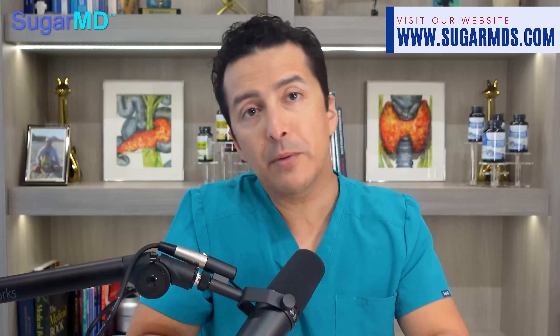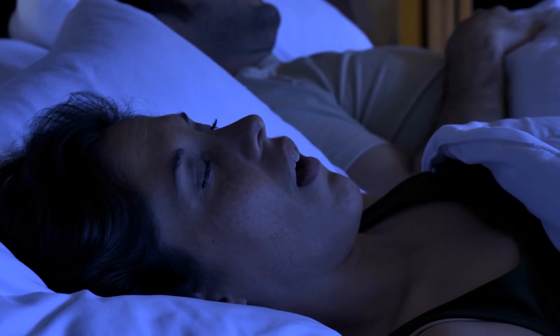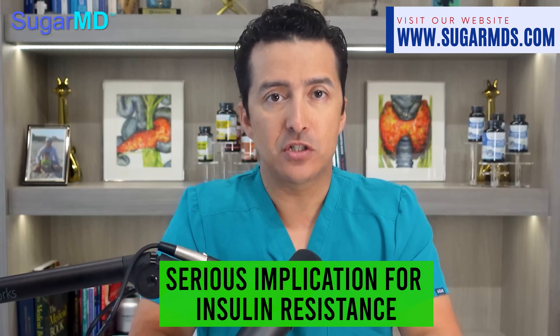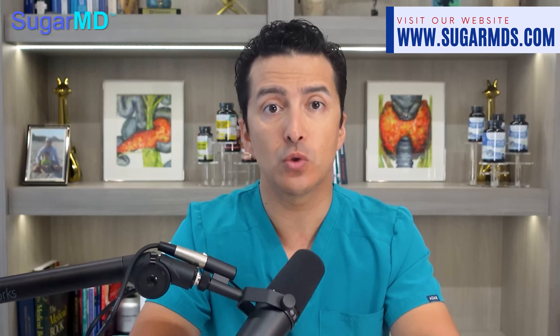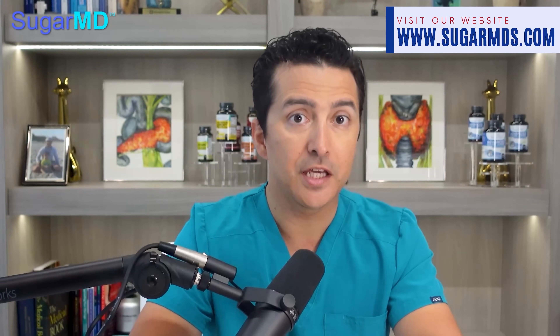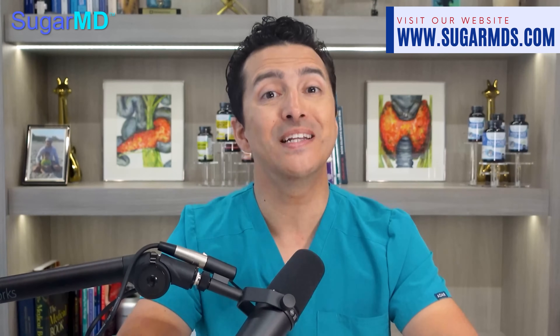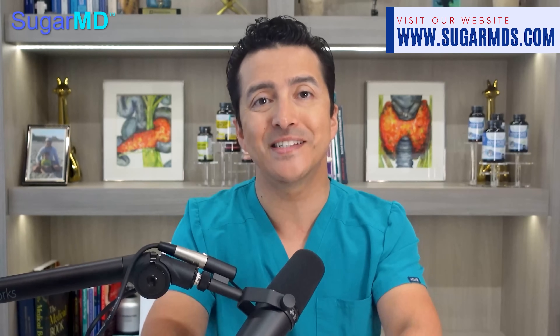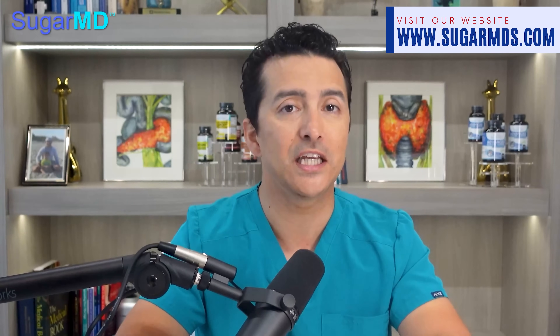Number seven: sleep apnea. Sleep apnea is so common these days that you almost need a snore badge of honor to distinguish yourself. But beyond the snoring, sleep apnea actually has serious implications for insulin resistance. It is not uncommon for insulin resistant individuals to show signs of sleep apnea, making it important to be aware of the detrimental impact that lack of quality sleep can have on your overall health. Getting serious about quality sleep is essential.